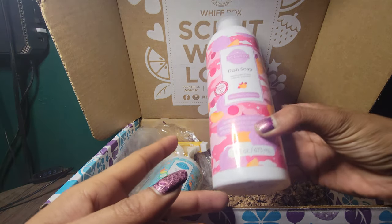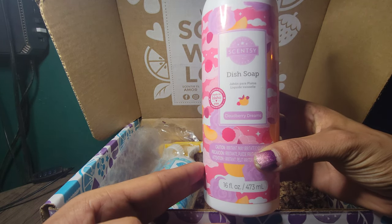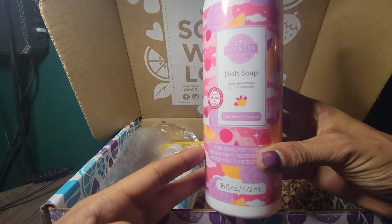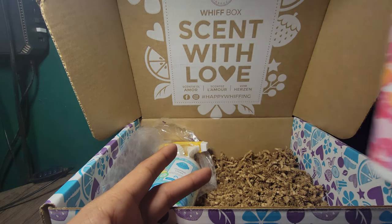With our dishcloth, of course, you're going to get some dish soap. We have our Cloudberry Dreams — one of my favorite brand new smells. This is also in our laundry line as well, but Cloudberry Dreams, yum. I am definitely excited to have this in the dish soap.